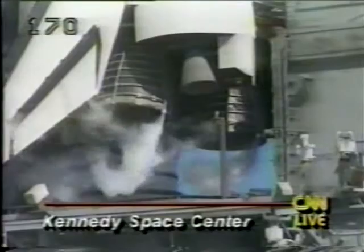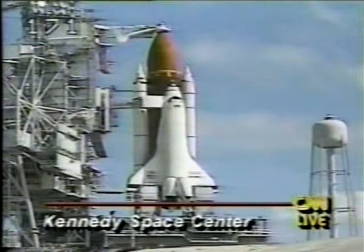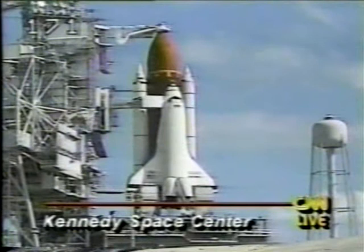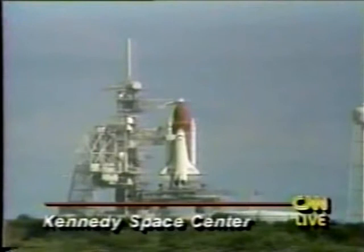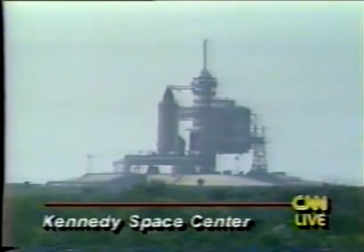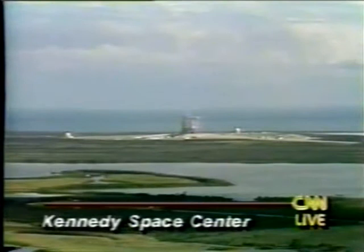NASA is proceeding very methodically because they know that the window closes at 1:41 PM Eastern time this afternoon — that's when we have sunset at our transatlantic abort site in Morocco. We would then have to leave the vehicle and try again tomorrow. There is a very detailed set of procedures for each console member in launch control. They've been trained many times, they simulate just like they do at mission control, and they have a checklist and must verify each item before going to the next step. What are the five astronauts doing at this moment?